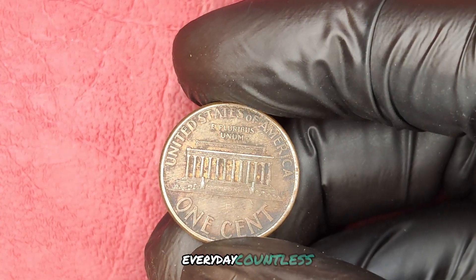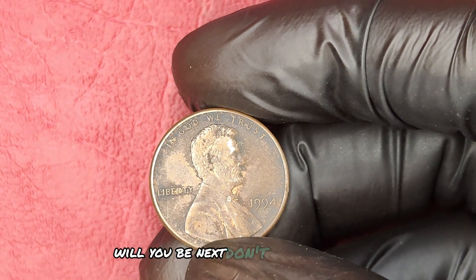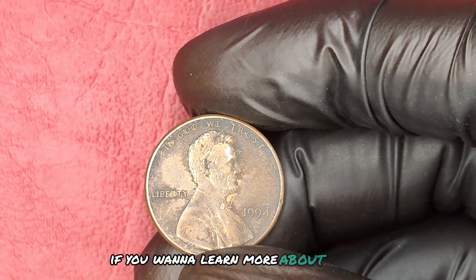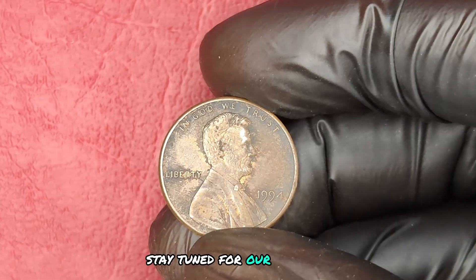Every day, countless collectors are finding treasures in their own homes. Will you be next? Don't let fear of the unknown stop you from turning your pennies into possibilities. If you want to learn more about grading, selling, and finding other valuable coins, stay tuned for our next video.